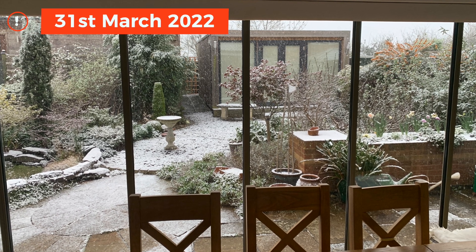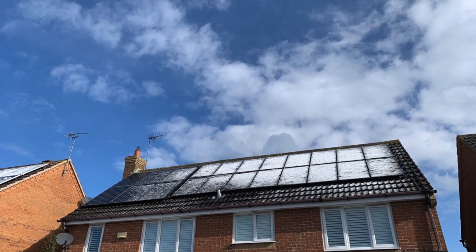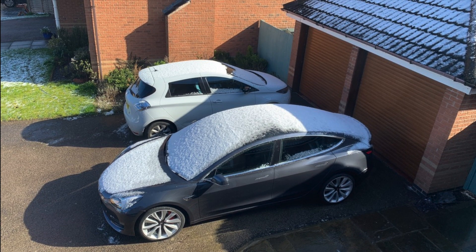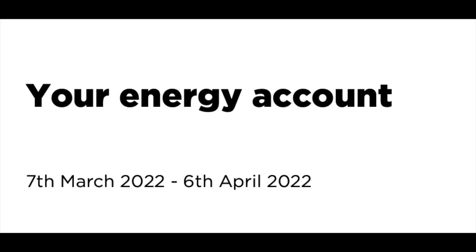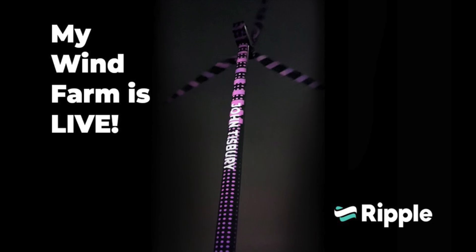It's another Home Energy Update video, this time covering the month of March 2022. We will look at what we generated from our solar panels, how our Tesla Powerwall 2 fared, charging of our two EVs and heating our hot water from surplus solar, plus our electric and gas bills for the month. Also I'll share the performance from the first 17 days output from the wind turbine we part own in Windy Wales via Ripple Energy.